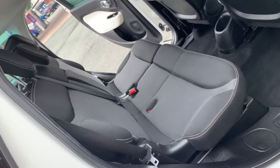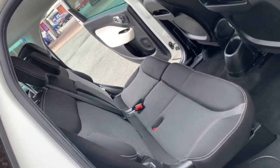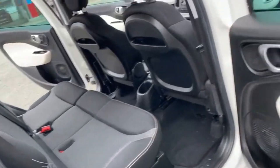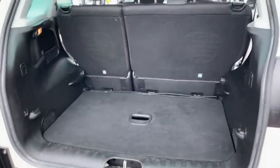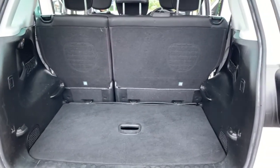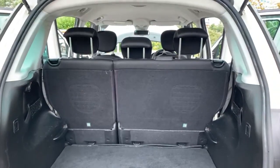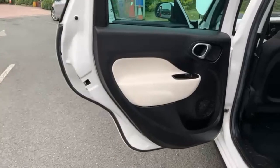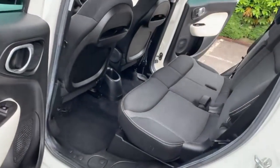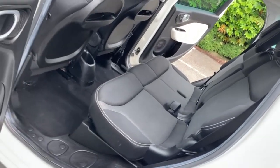Into the rear where you've got your two individual isofix points and then your three separate seat belt points. You've got a brilliant sized boot on these with your 60-40 split folding rear seat. Just a quick viewing from the passenger rear side to show condition-wise — it is absolutely spot-on, loads of room there for your rear passengers.